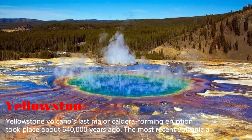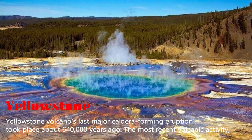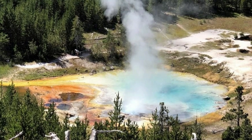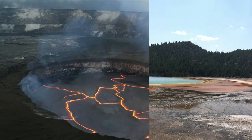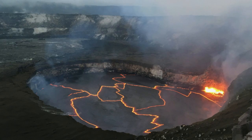Yellowstone Volcano's last major caldera-forming eruption took place about 640,000 years ago. The most recent volcanic activity, consisting of lava flows, ended around 70,000 years ago. The volcano is not currently erupting, but it is still an active volcano, with huge magma chambers deep beneath the surface and a hotbed of hydrothermal features.